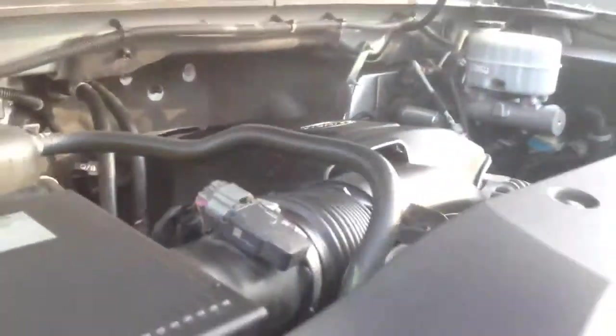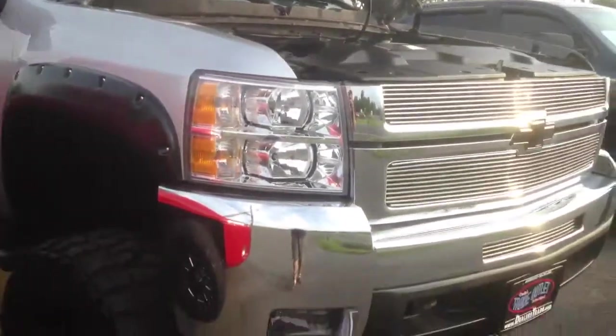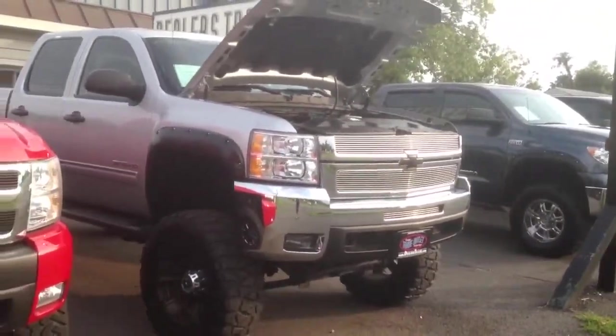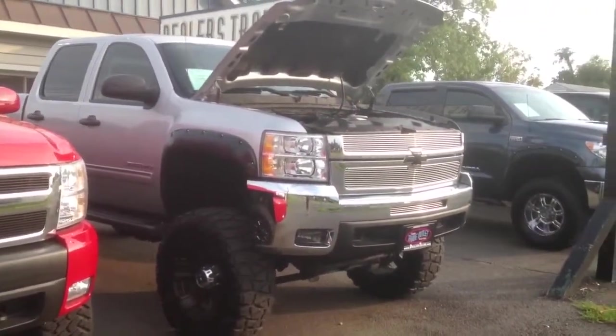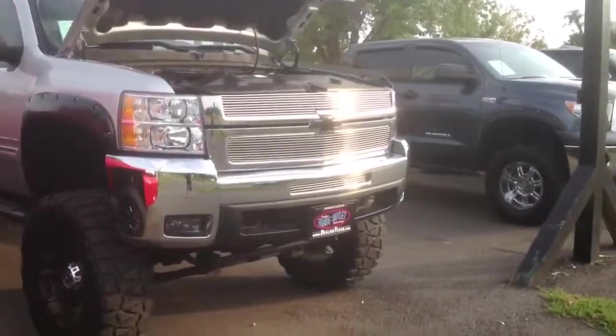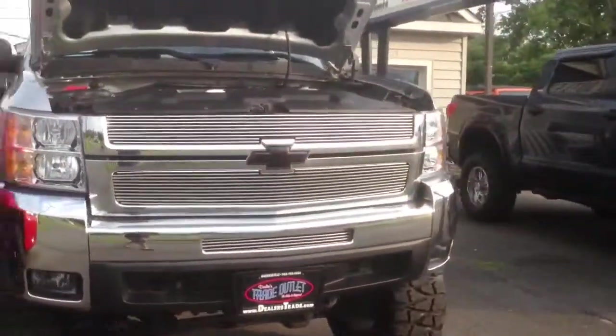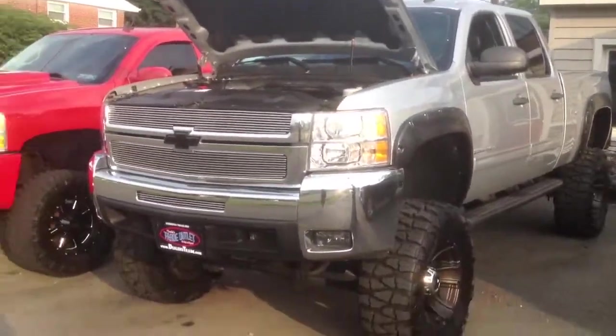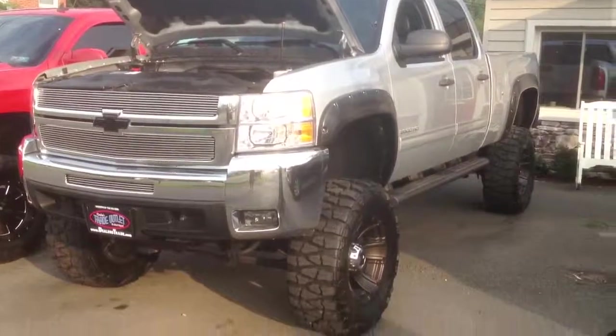Let us know when you'd like to come check this truck out. You can reach us at 703-754-9800, tradeoutlet.msn.com, or you can chat with us on our website. If you have any questions, let us know. Thanks a lot.